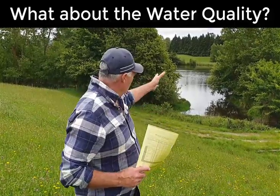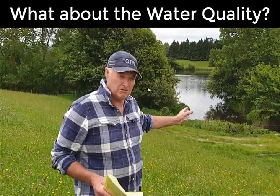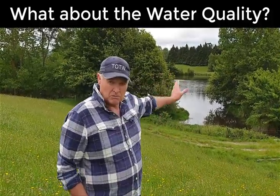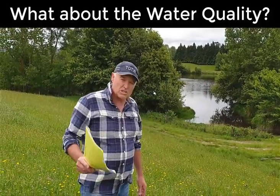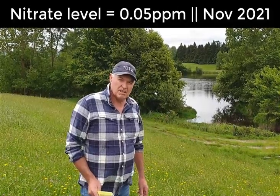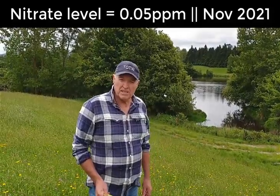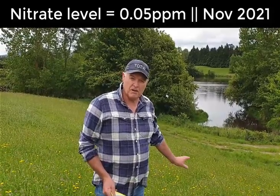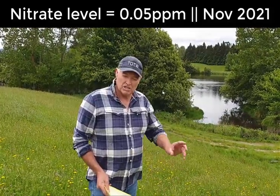We have to look at the water that's leaving the farm. We're being held accountable for all these environmental damages, or farmers are on the whole. We can take a water sample as it leaves this pond, which takes in a 65-hectare segment of the farm. That water sample was done two weeks ago and it came in at 0.05 of a part per million of nitrate. The maximum is 11.3, and there are many places in Canterbury that are actually at that — and we're only at 0.05. Another farmer did his at the same time and got 0.09.